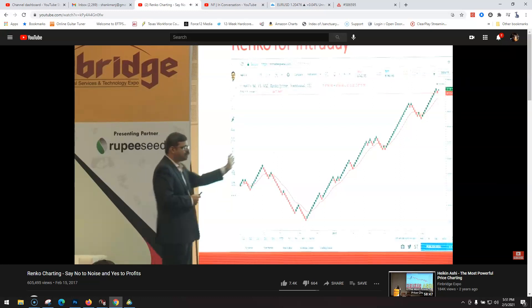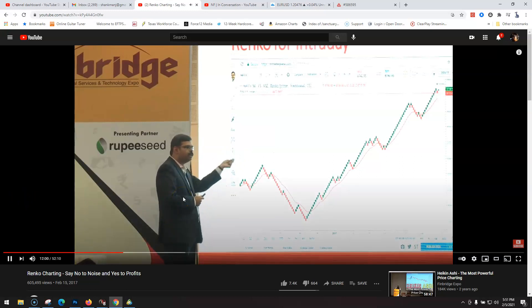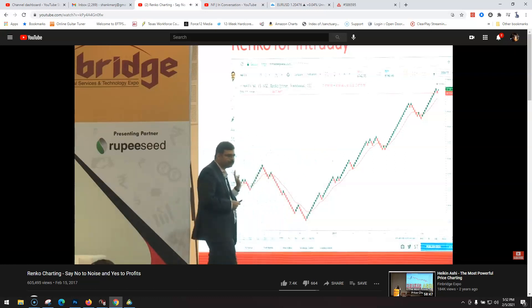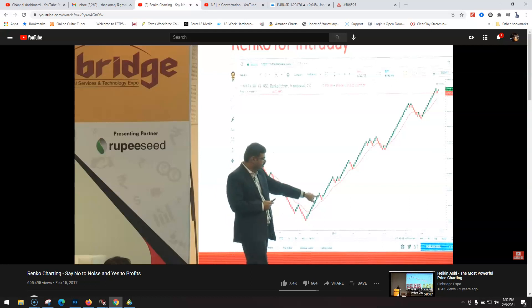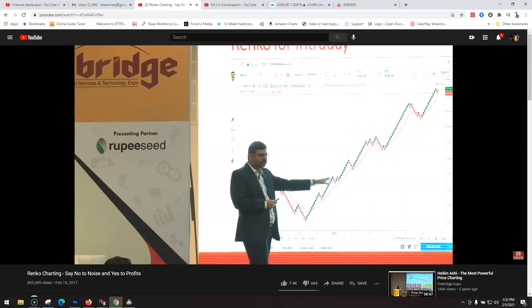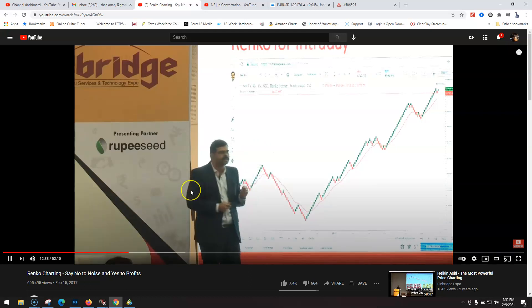What happens is, unless and until I get a price break below the EMA 13, I will continue with this particular system. My original condition was: the moment I see a green candle, I will enter long. The moment I see a red candle, I will exit. Now I'm taking the help of EMA 13 and riding this. I need to get a red tick below EMA 13 — only then will I exit, otherwise I won't exit.